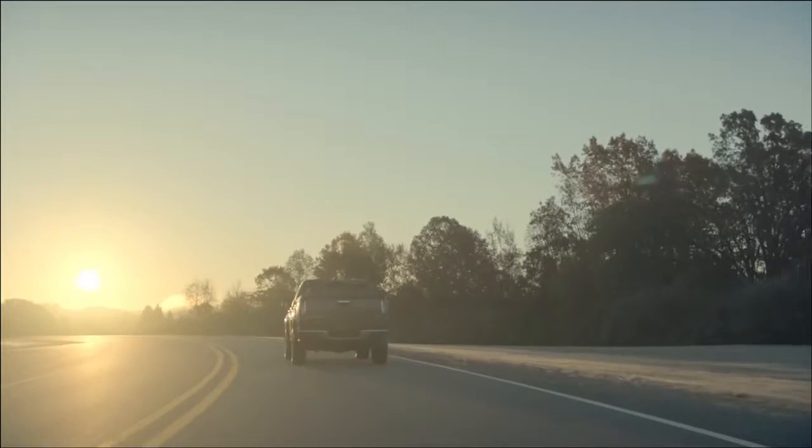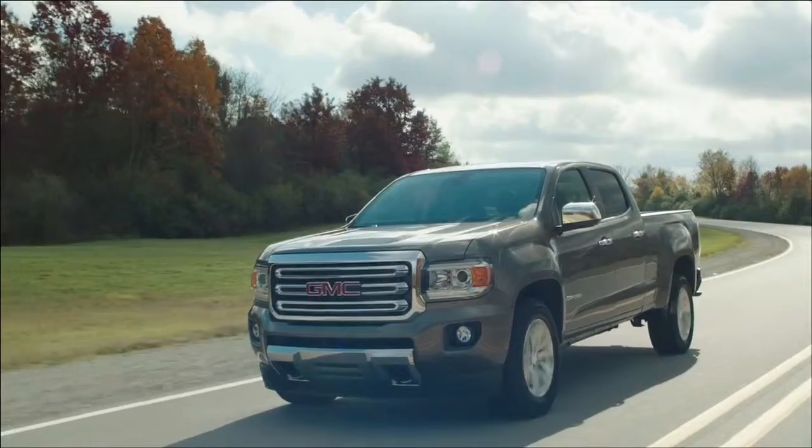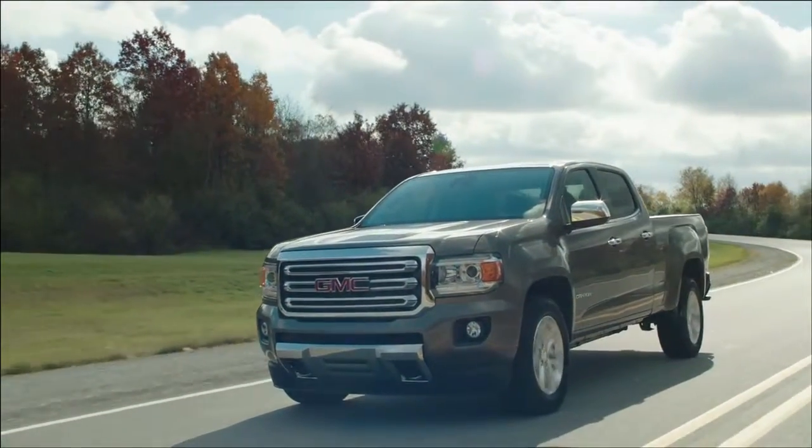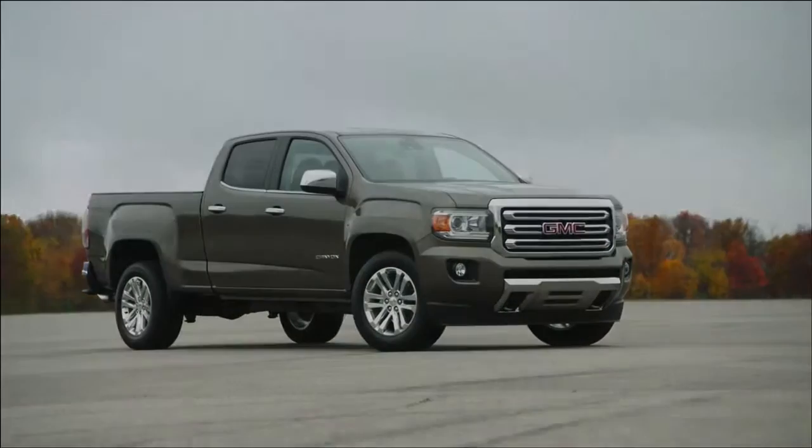I feel very proud to bring the expertise and intelligence of different features together in one package, which is the essence of the GMC brand — being professional grade and just a touch above everything else.